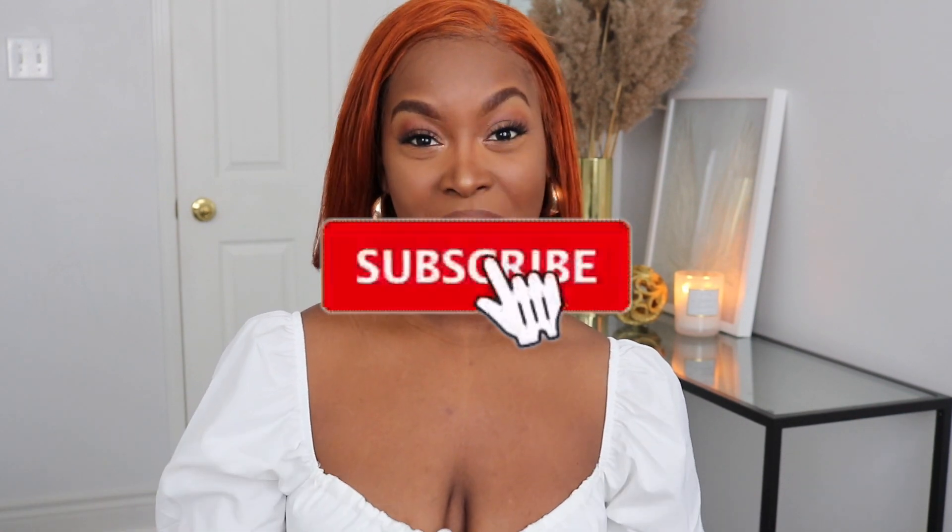Hey guys, and welcome back to my channel again. So today I'm coming to you guys with another review, and I'm really excited to do this. This review is about the company Vogue Me Chic, and they sell engagement rings. They sent me some rings, and I'm really excited to open them. I waited to open them with you guys.